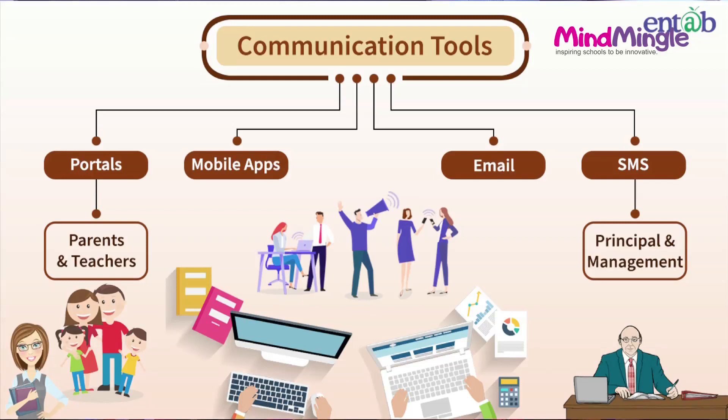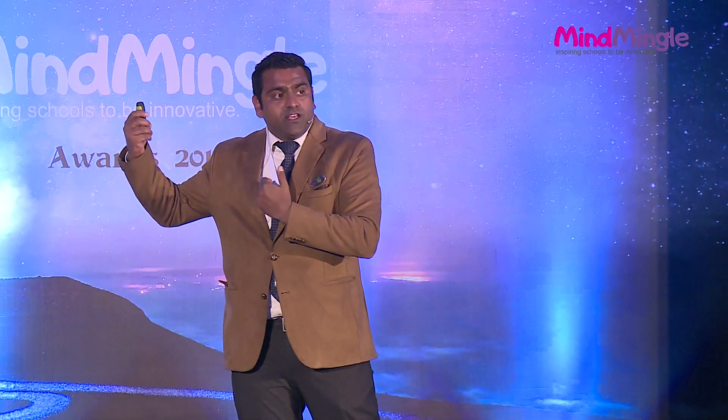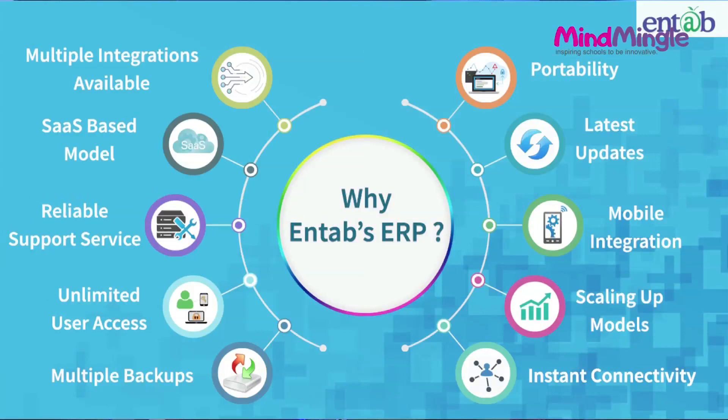We have communication portals — portals, mobile apps, emails, and SMS. This is what our parent app looks like. It has a lot of features: a parent can see each and every piece of information about a child and participate in the child's education — assessments, report cards, analysis, highest marks percentage, average marks, and individual marks obtained. Portability, latest updates, mobile integration, scaling-up models, in-set connectivity, multiple backups, limited user access, reliable support, SaaS model based, and multiple integrations available like RFID, GPS, biometric.